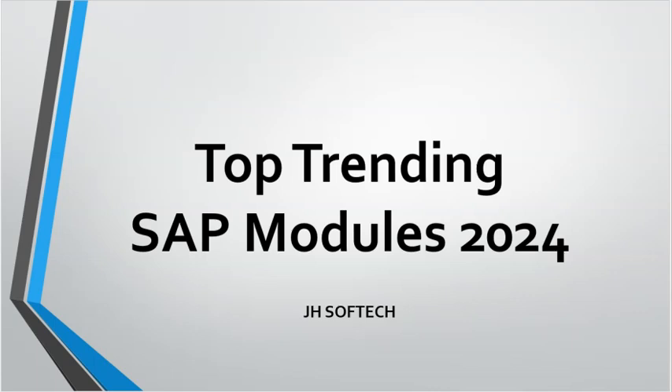Hello everyone, welcome to Jets of Tech. Today we are discussing about Top Trending SAP Modules 2024.